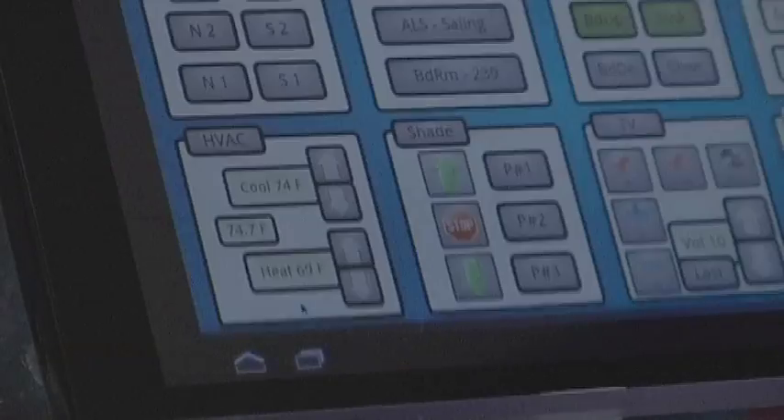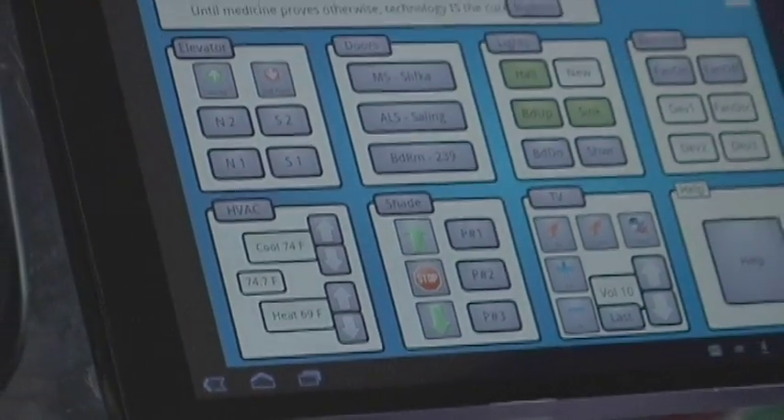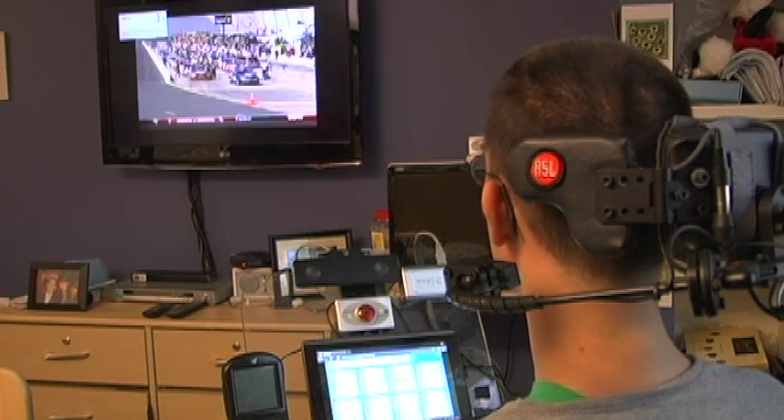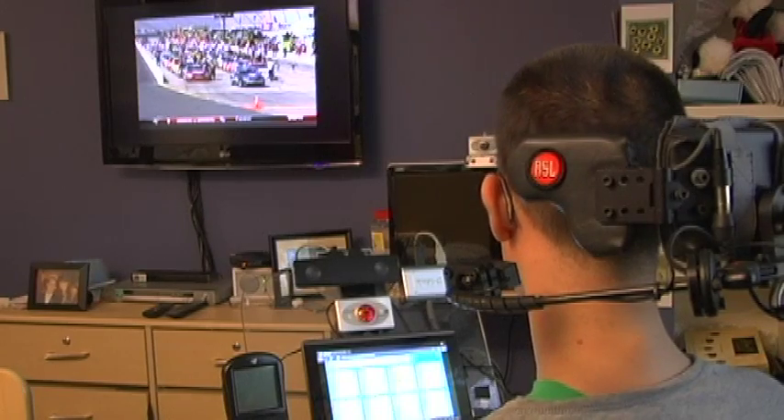Modern mobile computing devices could potentially solve this problem by enabling users to effortlessly interface with surrounding technology, their homes, and the Internet.